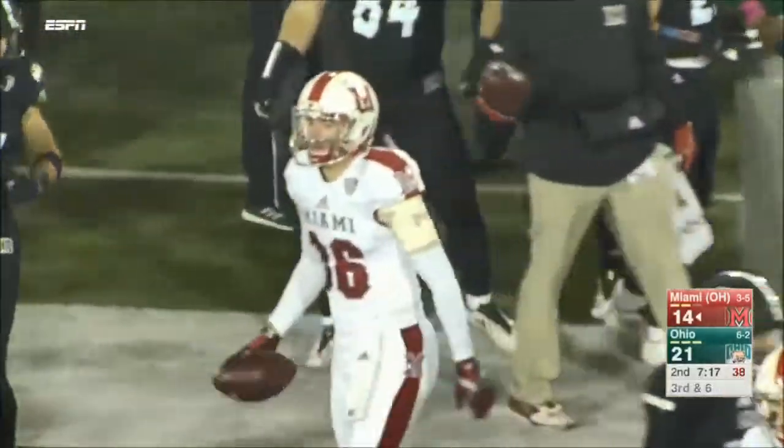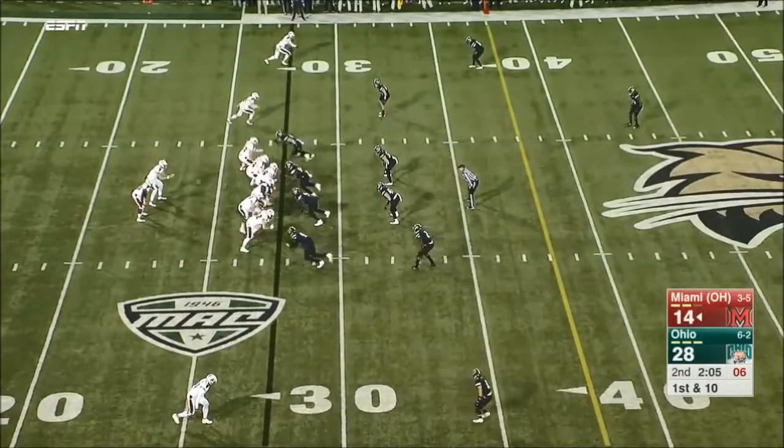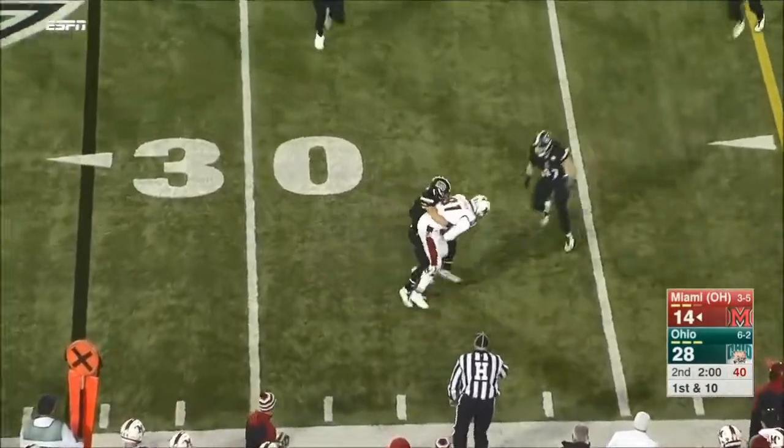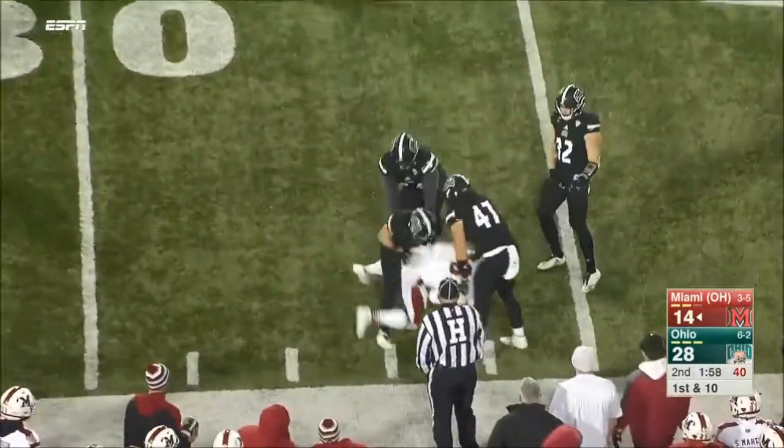Luke Mayock almost brought it in. Ball's pass — Gardner on the catch — and held up right on the spot.